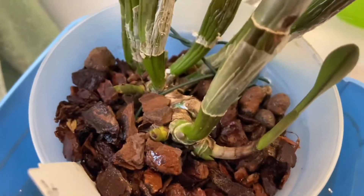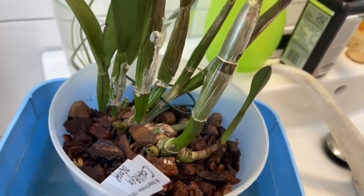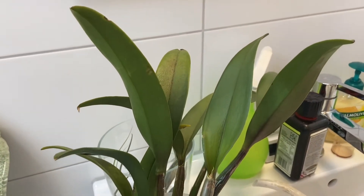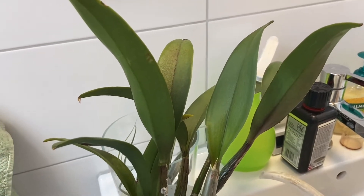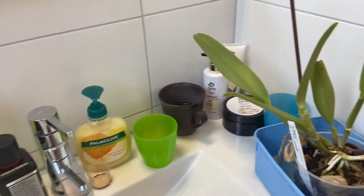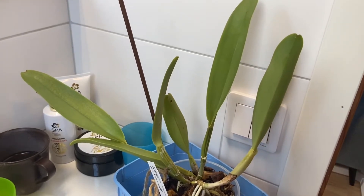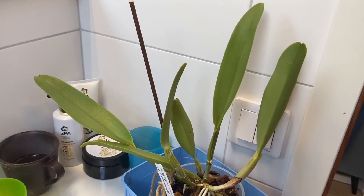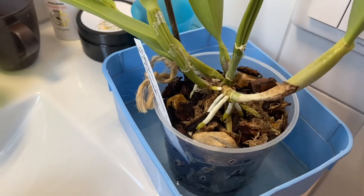And this one is simply called Orange. It comes from the German nursery Kage Orchideen. No seeds yet but it has flowered previously. And over here from the same nursery but a bit older - a year older. This one has been in the sun and that's why it's quite light colored. And a nice root system.